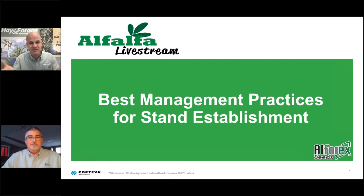The Governor's research into this legume is the main reason the Hoard's Dairyman farm was placed on the National Register of Historic Places by the U.S. Department of Interior back in 1977. I look forward to serving as host for this Alfalfa Livestream webcast, sponsored by Alphorex Seeds. Today's presentation will focus on best management practices for stand establishment.